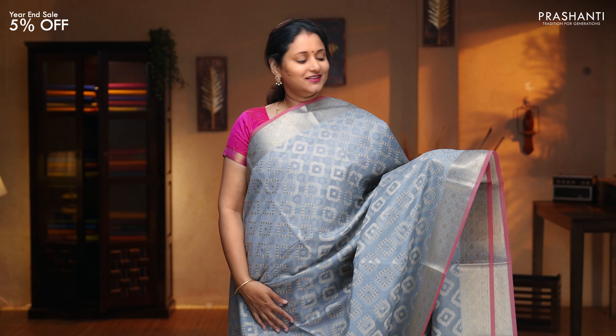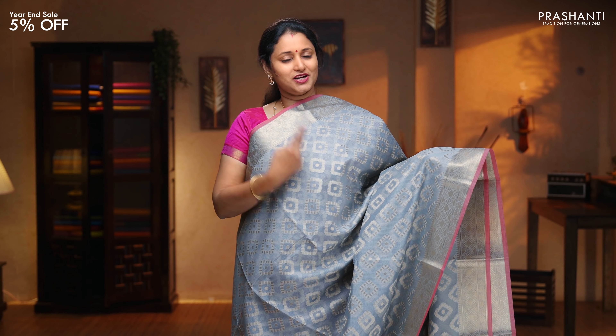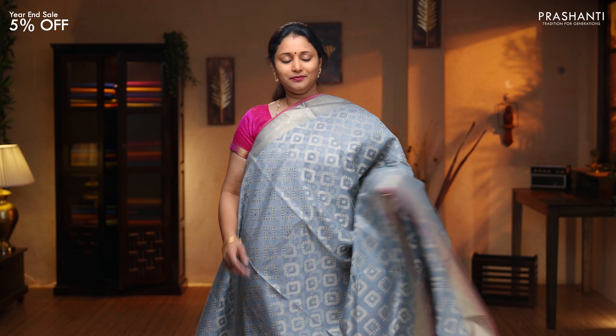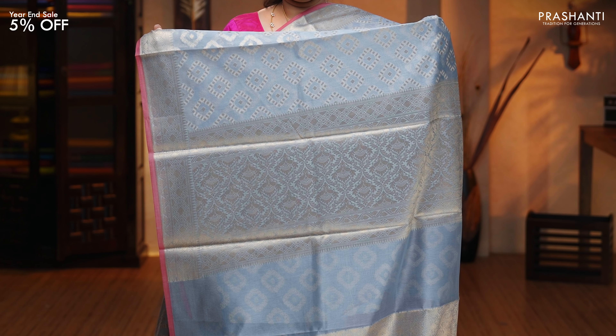Grey — a very classy and elegant colour with contrast selvage and traditional zari woven borders on either sides. Diamond pattern, geometric buttas running all over the body. That's the pallu with rich zari weaving. A very classy brocade blouse in grey, priced at $1,890.